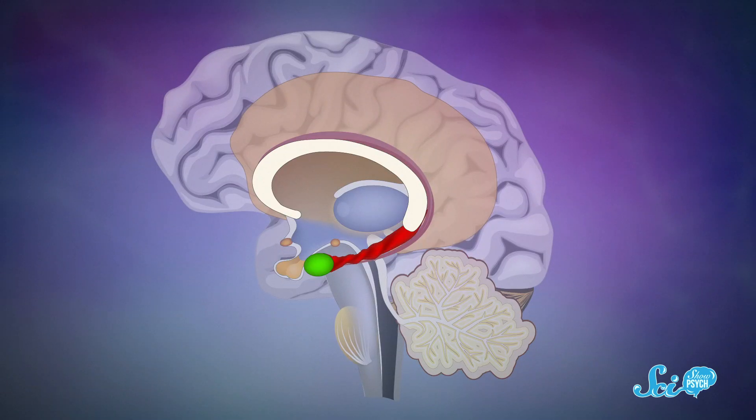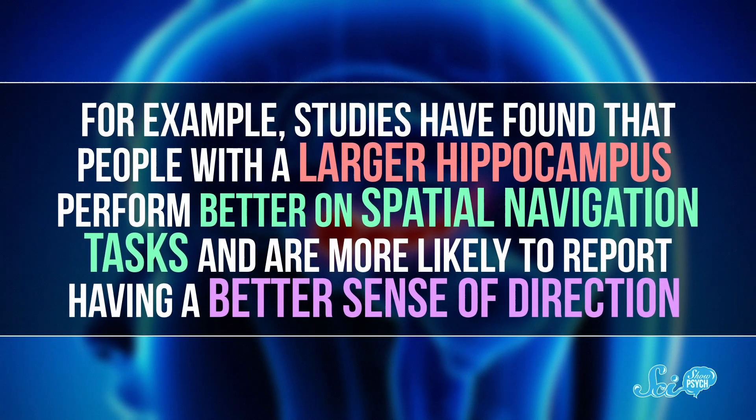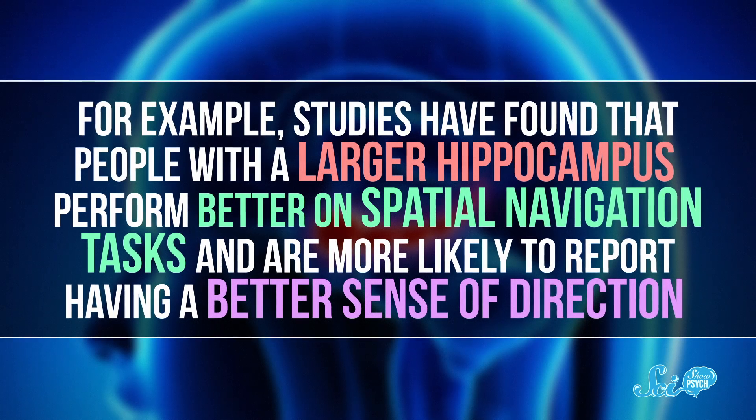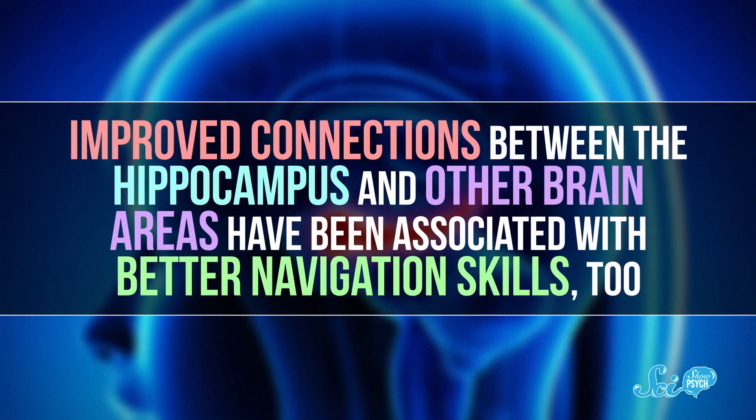So we have some idea of the different types of cells that come together to help us navigate, but that doesn't tell us much about why some people are so much better at finding their way around than others. A lot of those differences seem to be connected to the size of the hippocampus, the part of the brain involved in both spatial navigation and long-term memory. Studies have found that people with a larger hippocampus perform better on spatial navigation tasks and are more likely to report having a better sense of direction. Improved connections between the hippocampus and other brain areas have been associated with better navigation skills too. Of course, we can't really know if these people are better at navigating because they have a larger hippocampus, or if they have a larger hippocampus because they're better at navigating. Brain studies are complicated that way, but there seems to be a pretty close connection.